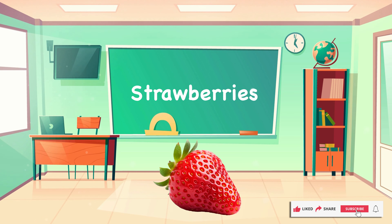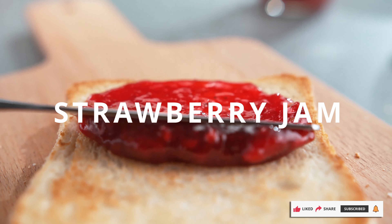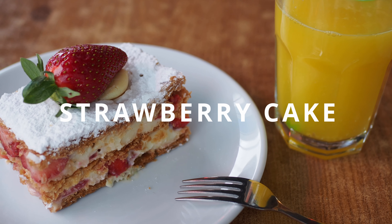Let's look at strawberries. Do you like strawberry jam? Or strawberry yoghurt? Or strawberry cake?